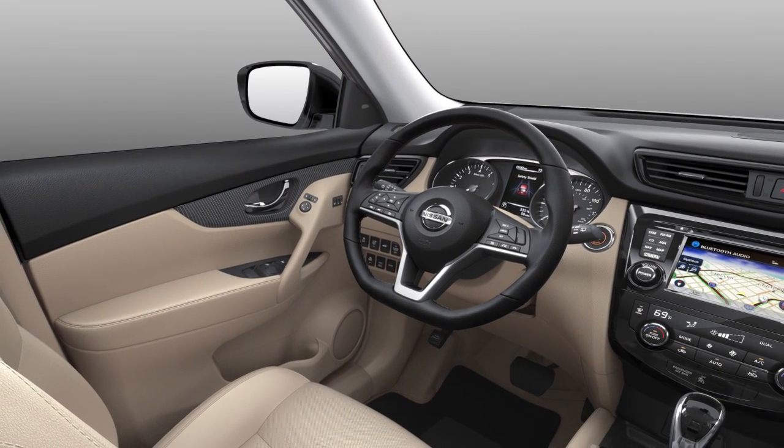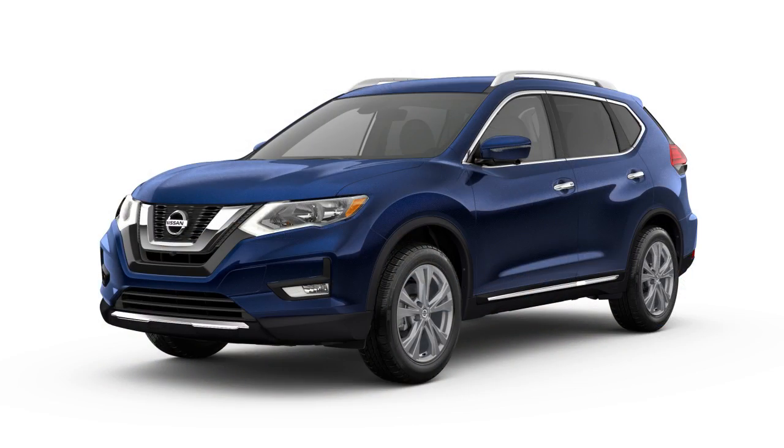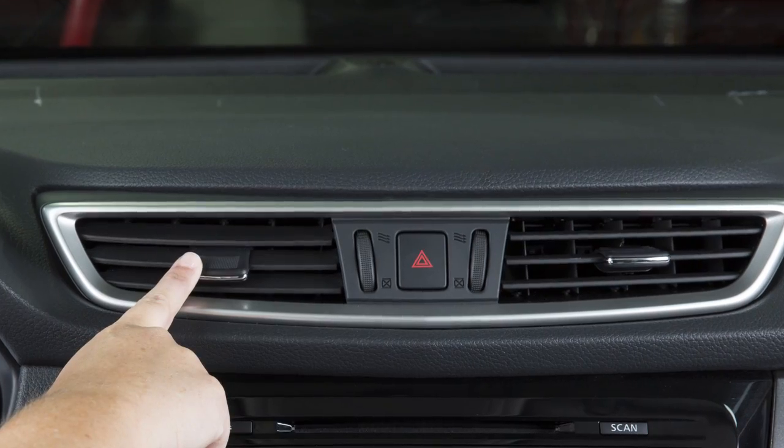When using the Bluetooth system, keep the interior of your vehicle as quiet as possible. Close windows and direct air vents away from your face.